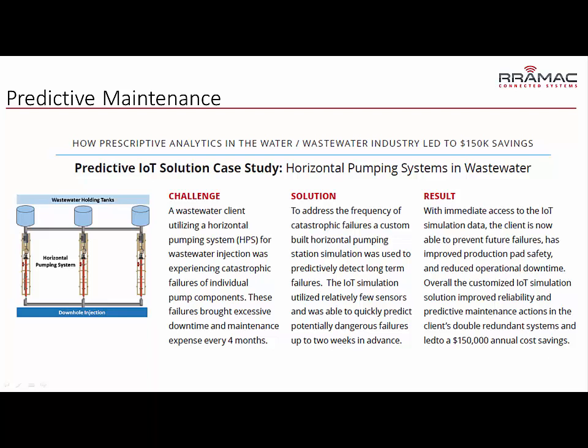There's a case study shown on screen here — you can also download our predictive maintenance brochure off of our website. This is an example where a wastewater company saved $150k annually by predicting individual failures.